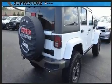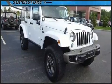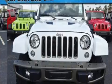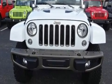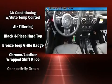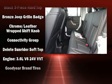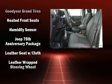Top features include heated front seats, one-touch window functionality, a tachometer, an automatic dimming rearview mirror, an outside temperature display, front fog lights, skid plates, and a split folding rear seat.